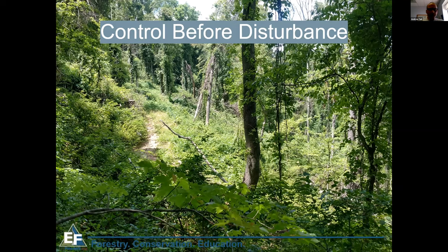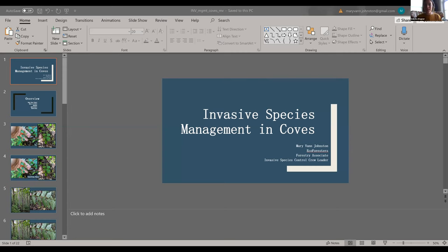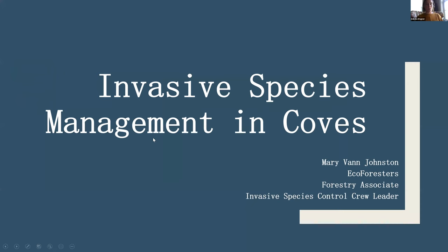That's my takeaway message. I'll turn it over to Mary Van Johnston, our invasive crew leader, for the second presentation. Mary Van received her BS in environmental science with a concentration in sustainable forestry from Warren Wilson College. She began her career with a student internship at Forest Stewards and after college began working full-time at Blue Ridge Forestry in Asheville. Mary Van is passionate about Ecoforesters' dedication to positive impact forestry, conservation, and education in the Appalachian Mountains.